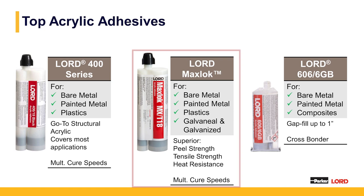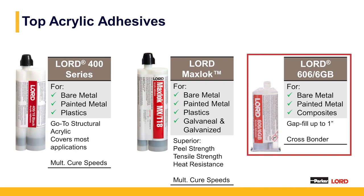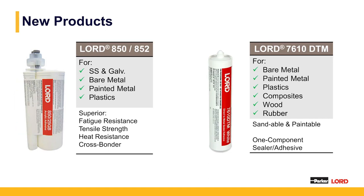The next product is the Lord MaxLock — a family of adhesives with multiple open times, bonding bare metal, painted metal, and plastics. It does particularly well on galvanized and galvanized-type substrates as well as stainless steel. It has better peel performance than the 400 series and a higher heat resistance, able to withstand both e-coating and powder coating temperatures. The last product in this group is Lord 606, an acrylic adhesive used as a cross-bonder for applications bonding fiberglass to aluminum, composite or glass-filled plastic to metal or painted metal.